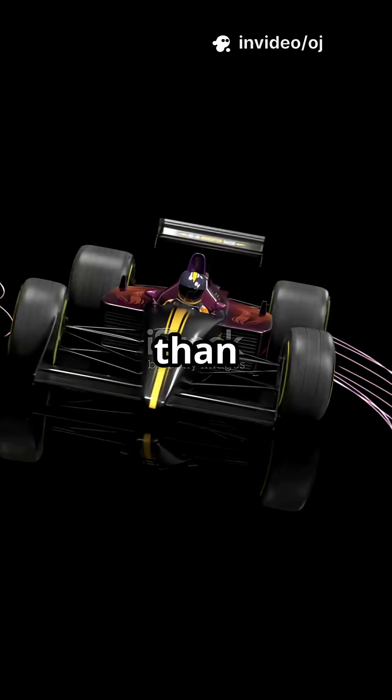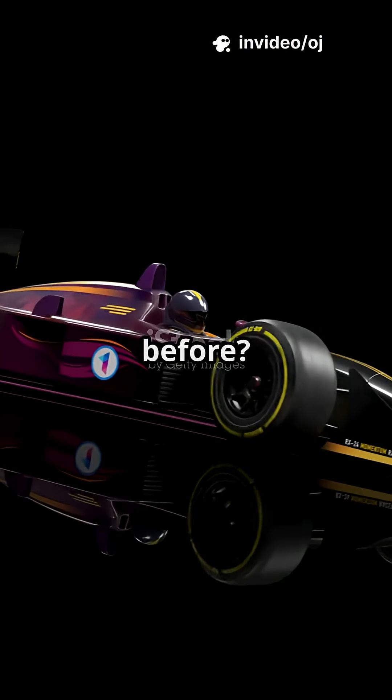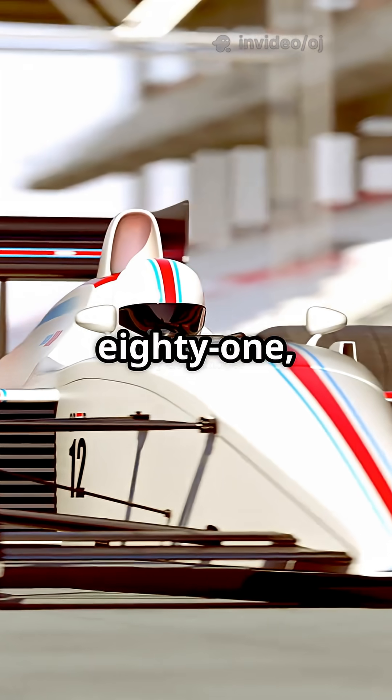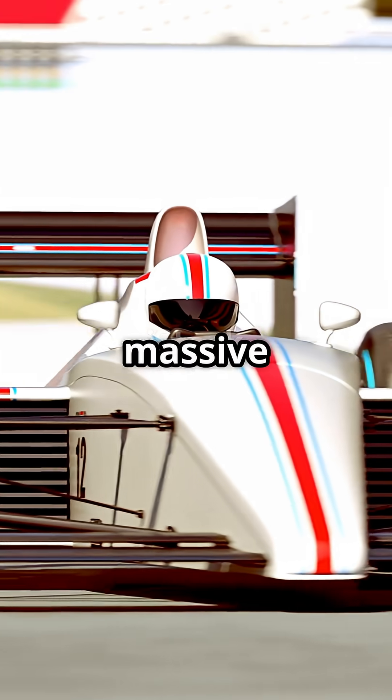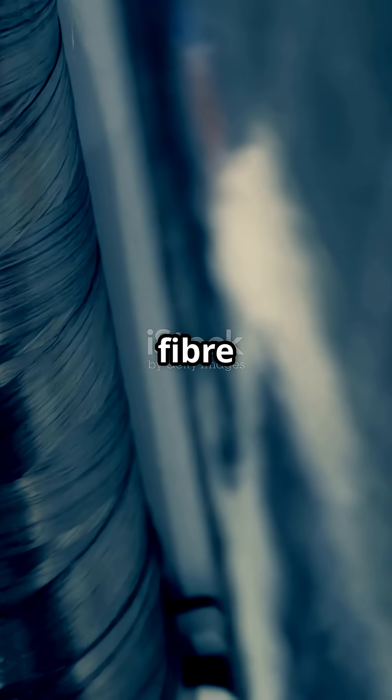What if your car could be lighter than aluminium, stronger than steel, and safer than anything that came before? In 1981, Formula One engineering took a massive leap forward. Say hello to the carbon-fibre monocoque.